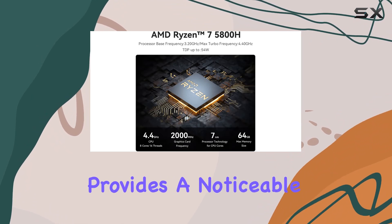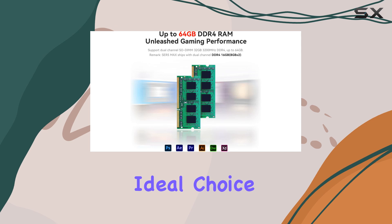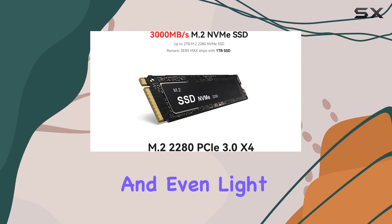This upgrade provides a noticeable 21% boost in performance, making it an ideal choice for intensive tasks such as video editing, graphic design, and even light gaming.